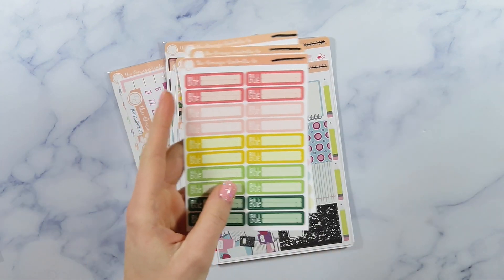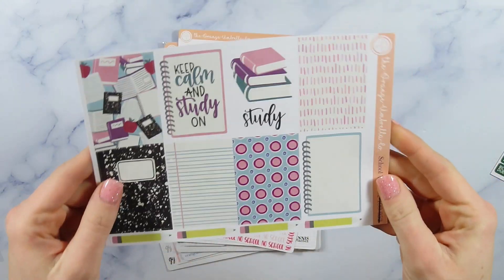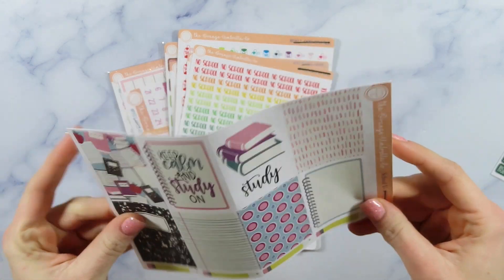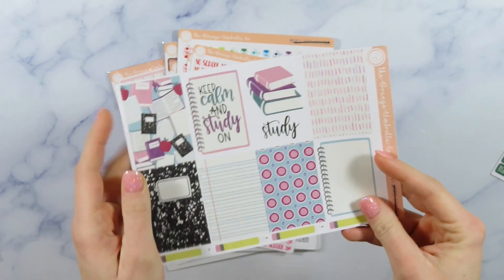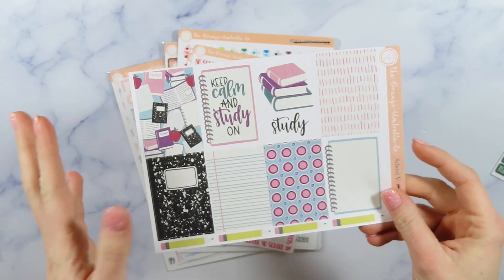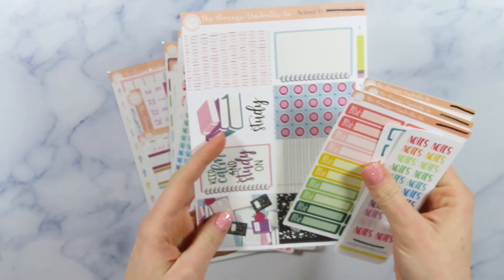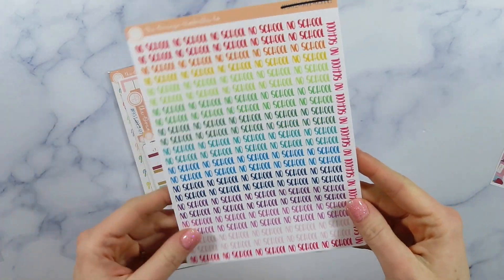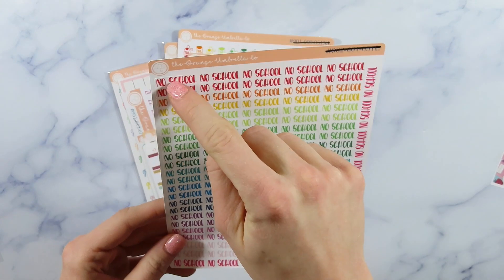These little mug stickers are super cute - I like these ones because they don't say coffee so I could totally use them as like a tea or hot cocoa. Then here are some little dot stickers, they're kind of bigger around but I love those colors, they're kind of fall-y. Oh my gosh, these are so cute - some full boxes that say 'keep calm and steady on.' These would have been so cute when I was still taking college classes. The paper is really thick and I think these might be some of the non-removable stickers she warned me about.